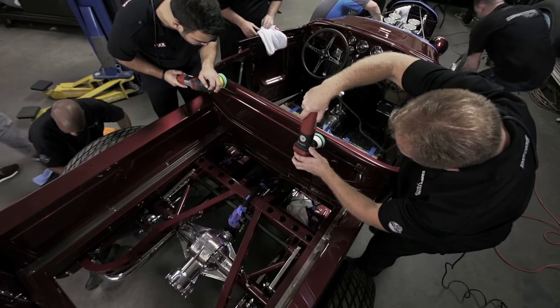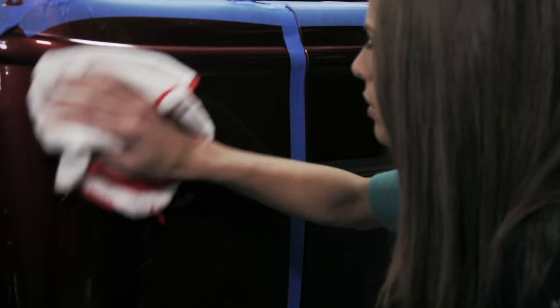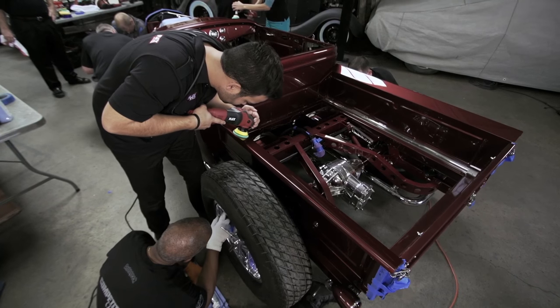This is pretty crazy. These guys are calling all over each other to get Troy's 32 finished before it gets loaded up to head to the Grand National Roadster Show tomorrow morning. And we kinda knew it would be like this since Bob got the initial call.